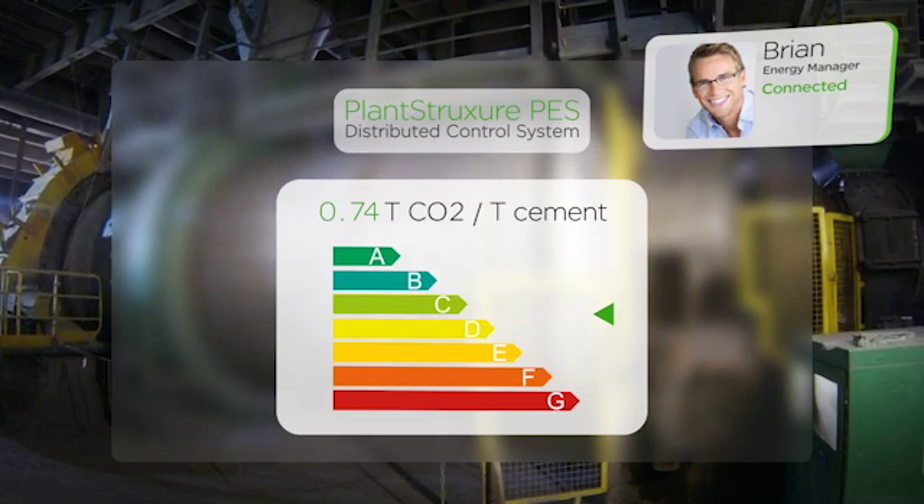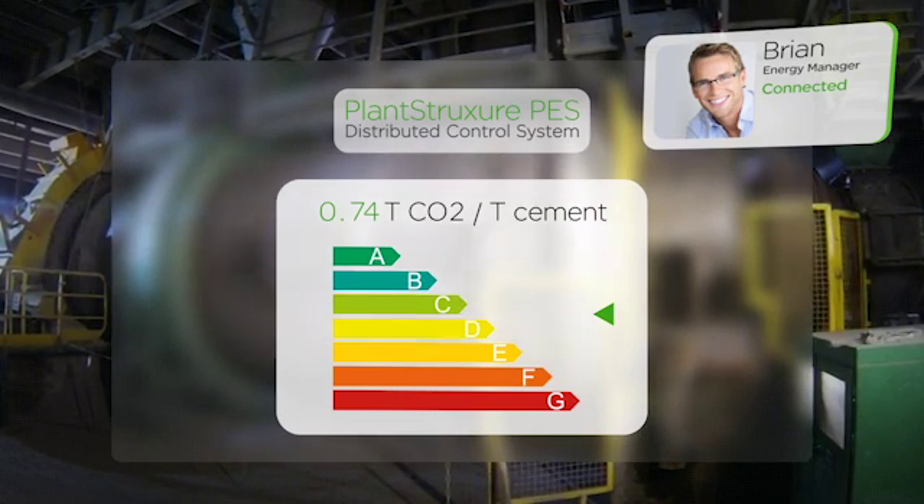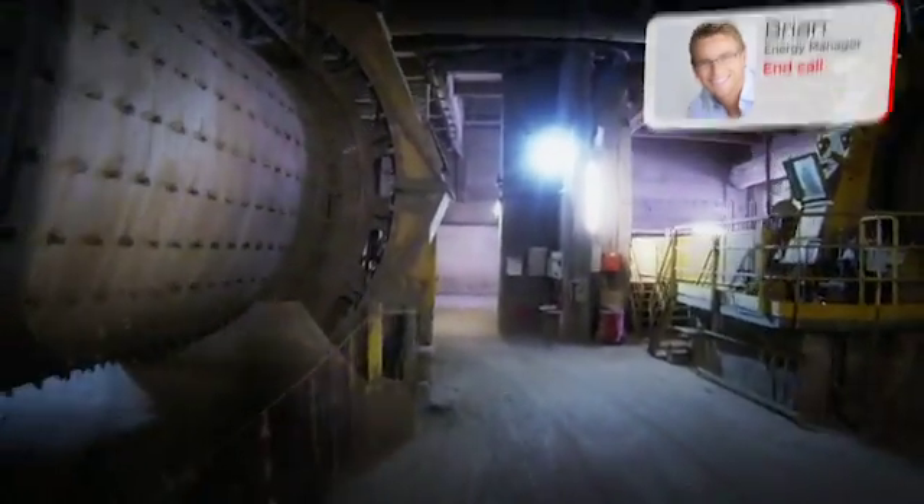Great. So we're not only saving money, we can also monitor and control our carbon footprint and become a greener company. Thanks. Talk to you later. End call.